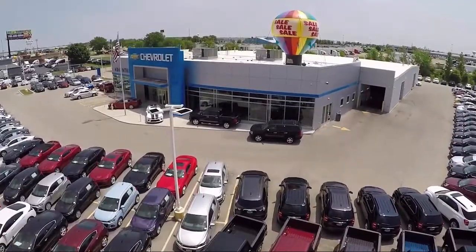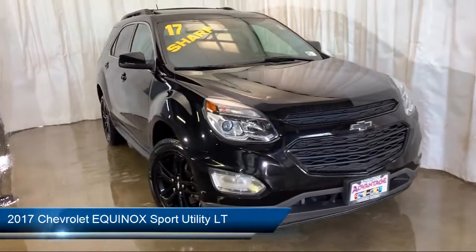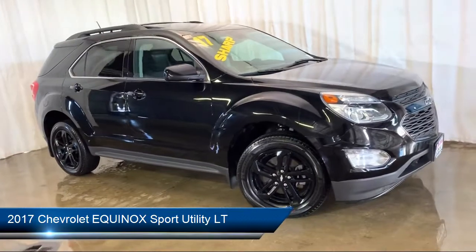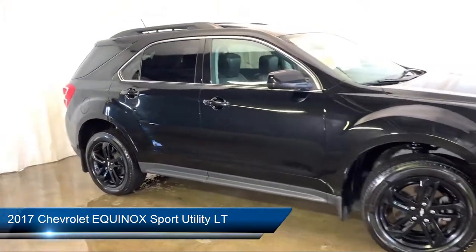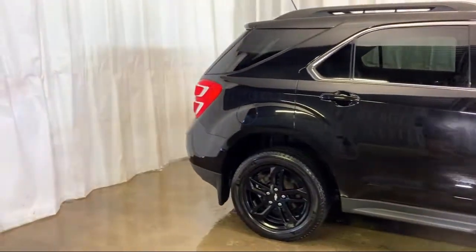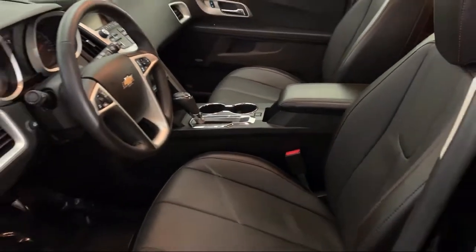Welcome to Advantage Chevrolet of Bolingbrook. Here's a look at another one of our great vehicles from our inventory. It comes equipped with Technology Package, Steering Wheel Controls, Rear Spoiler, Electronic Stability Control, Climate Control, and Convenience Package with Power Equipment Group.